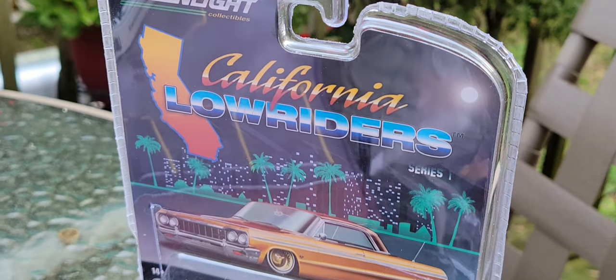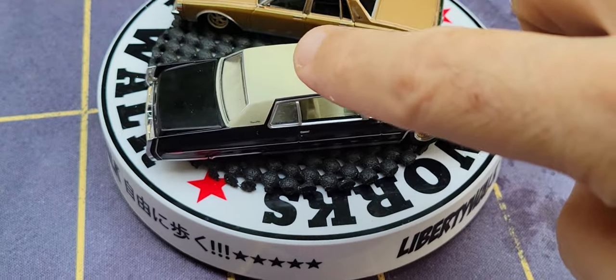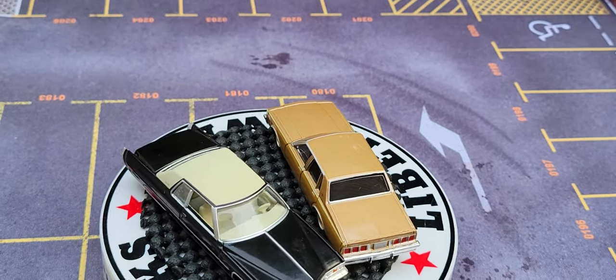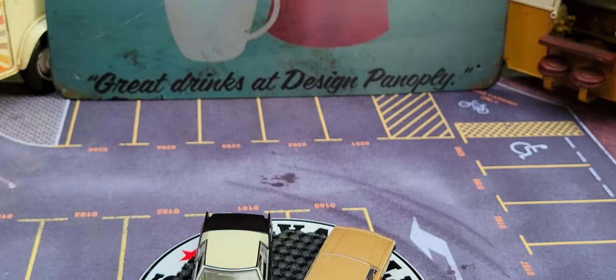I got the black one just this past weekend. The other ones I got about two months ago. They should all look pretty good.